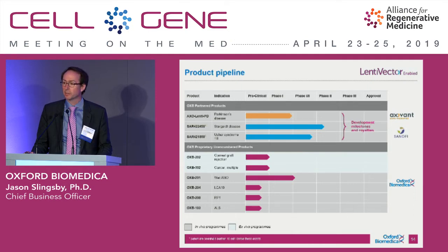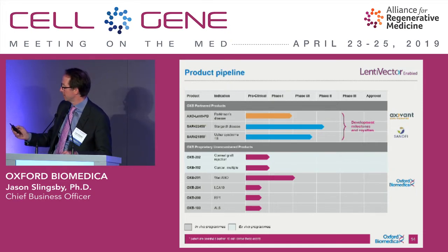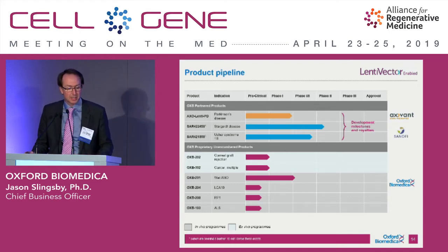We see a lot of potential for other inherited retinal disorders as well. To that end, we have LCA10 and RP1, which are other inherited retinal disorders whereby putting back the whole gene has significant potential for patients. We also have our own solid tumor CAR-T program, OXB-302, and a strong interest in wet AMD.